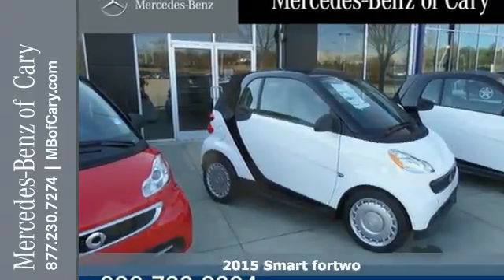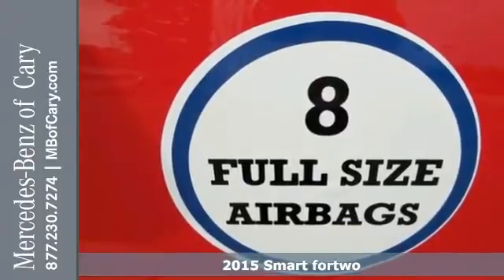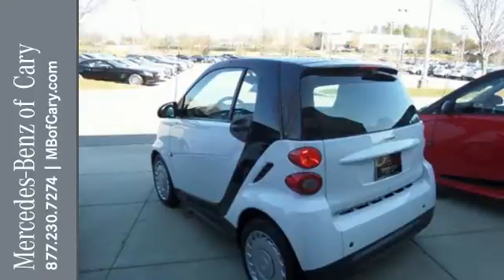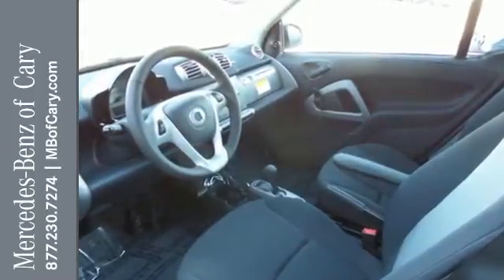It's a 2015 Smart for Two. Are you up for a little fun? This Smart for Two was designed to keep you moving away from the gas pumps, so you can keep experiencing a drive that puts a smile on your face. This smart car is everything you've been looking for.